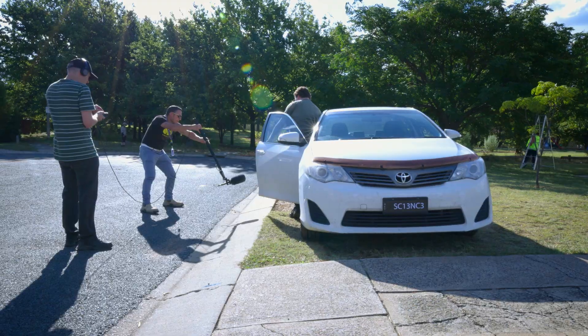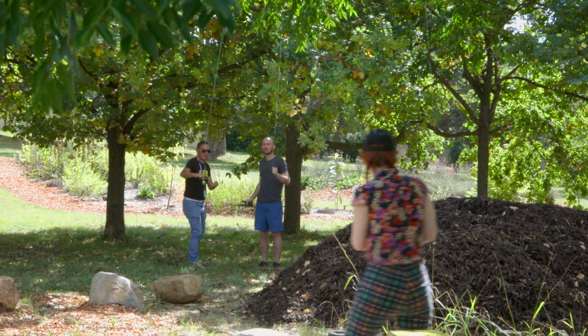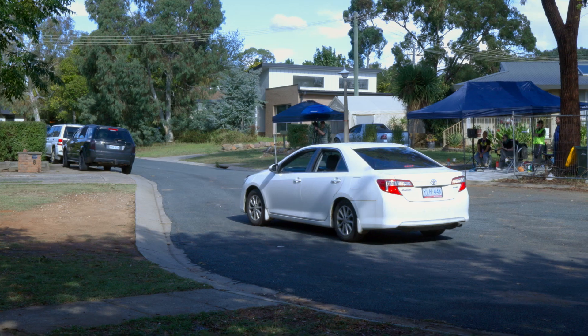Today we're here in suburban Canberra for Questacon's Earthquake House for the digital display window. It's going to be an emulation of essentially what one would expect to see out their window during an actual earthquake.